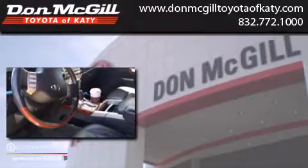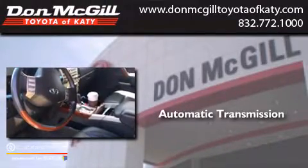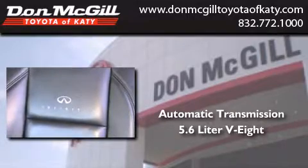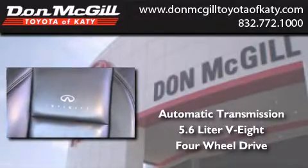This is a 2006 Infiniti QX56. This SUV has an automatic transmission, a 5.6 liter V8, and the added safety and control of four-wheel drive.